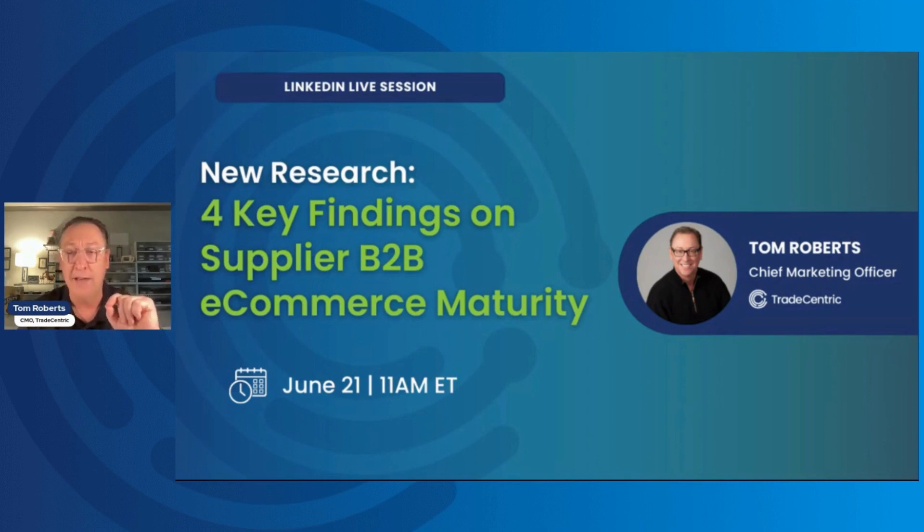In terms of housekeeping, there are two ways to ask questions. You can connect with me on LinkedIn and use LinkedIn's messaging platform to ask your question directly, or you can email info@tradecentric.com. We will do our best to get back to you with answers. Let's kick it off with the next slide.